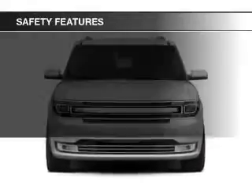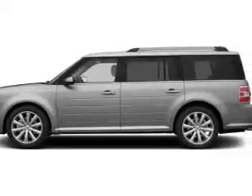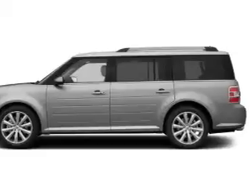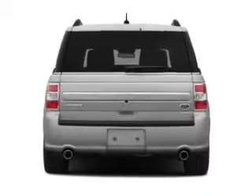And auxiliary input. Safety was made a priority with these features: a backup camera, fog lights, side airbags, second and third row head airbags, rain sensing wipers, and independent suspension.